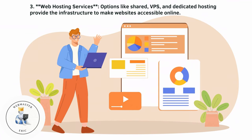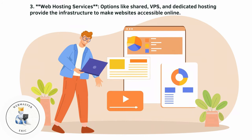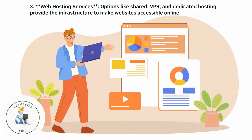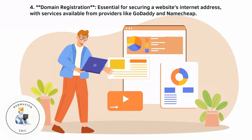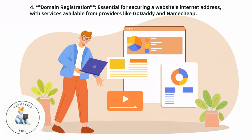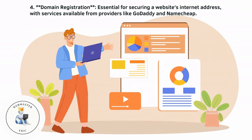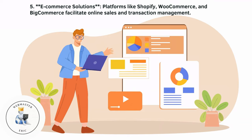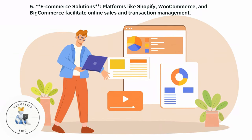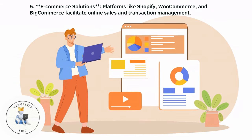Web hosting services — options like shared, VPS, and dedicated hosting — provide the infrastructure to make websites accessible online. Domain registration is essential for securing a website's internet address, with services available from providers like GoDaddy and Namecheap. E-commerce solutions like Shopify, WooCommerce, and BigCommerce facilitate online sales and transaction management.